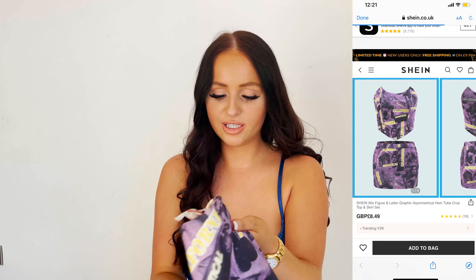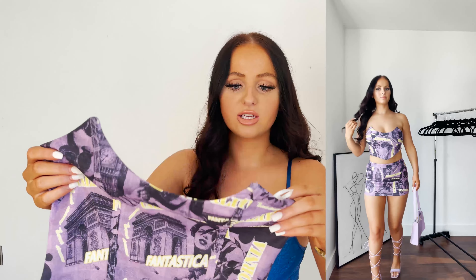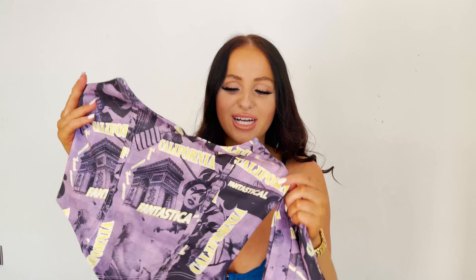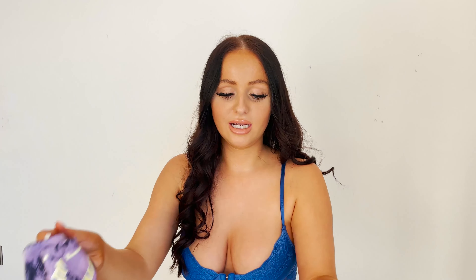The next thing I got is another cute little co-ord set. I love this pattern — how cool is that? It comes with a little mini skirt and a matching corset top. I would definitely wear this corset top on its own with a different pair of bottoms, and same with the mini skirt — you could wear it with a little black tank top. But together, this is just wow, like a showstopper. I would definitely be wearing this in Manchester. Got a size small, true to size, fits perfectly. I honestly could not recommend this enough — it's cool and edgy, not basic.